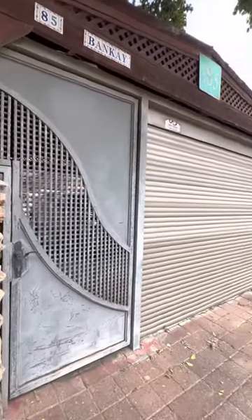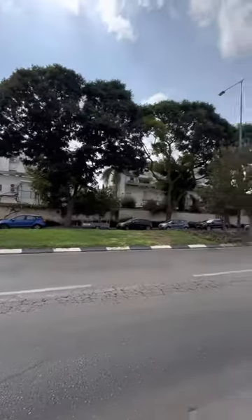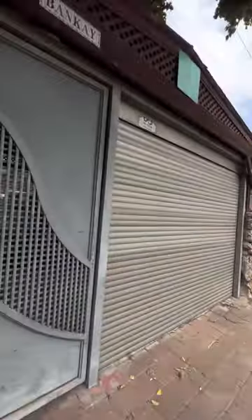Hi and welcome! This is our Airbnb entrance. There is plenty of free parking across the street. The entrance uses the code provided.